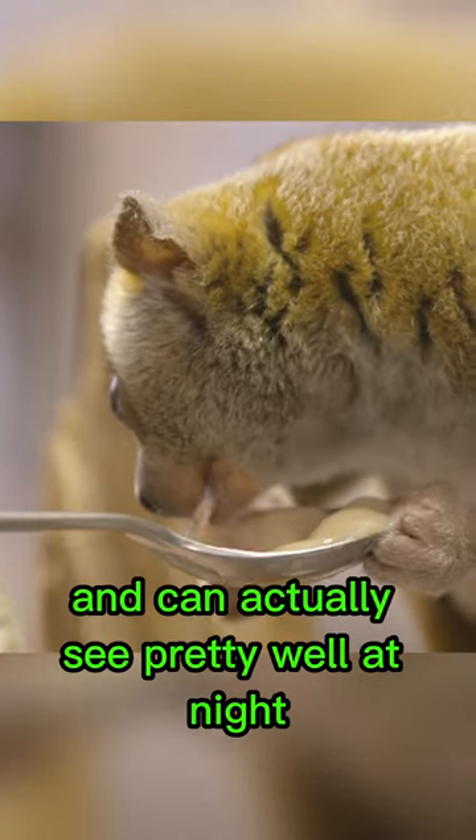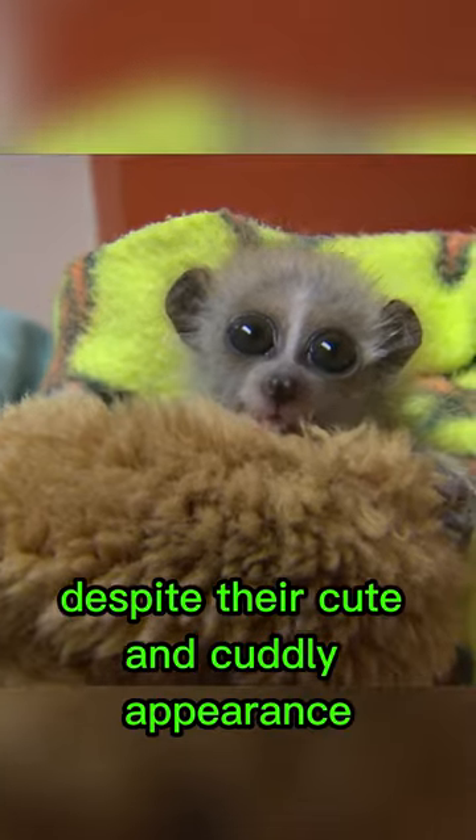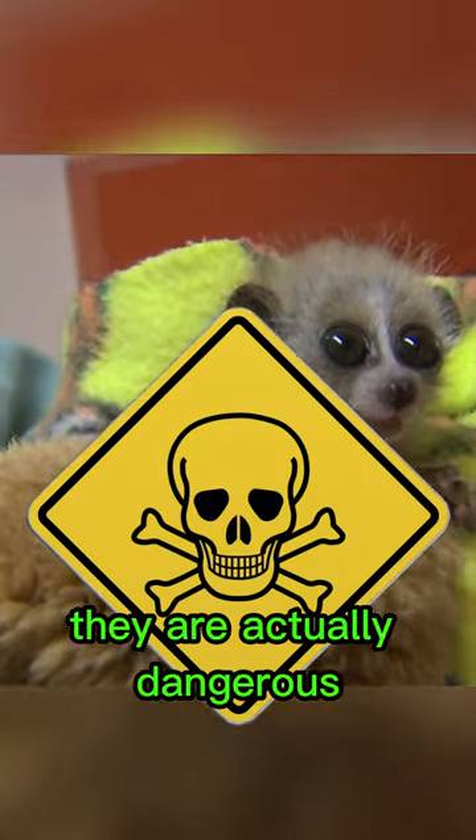They are nocturnal and can actually see pretty well at night thanks to those big eyes. Despite their cute and cuddly appearance, they are actually dangerous.